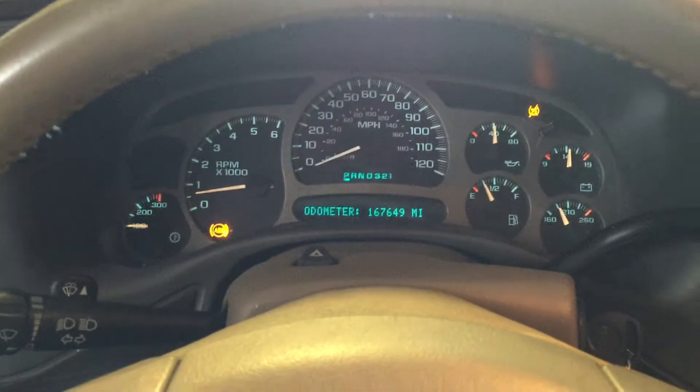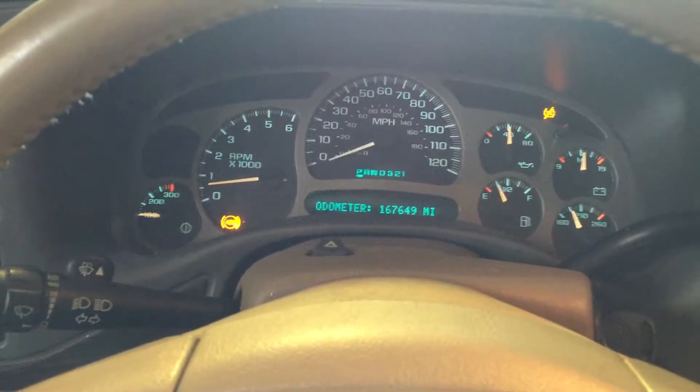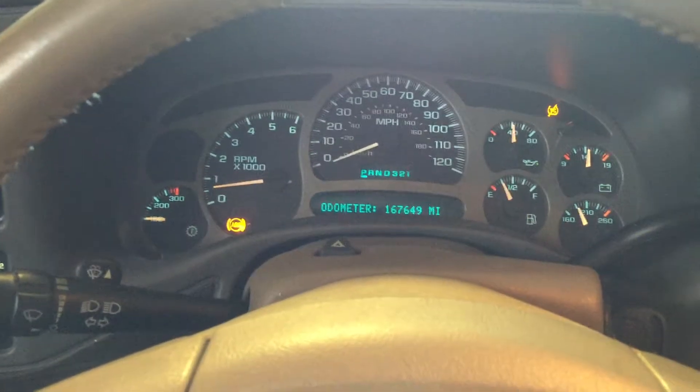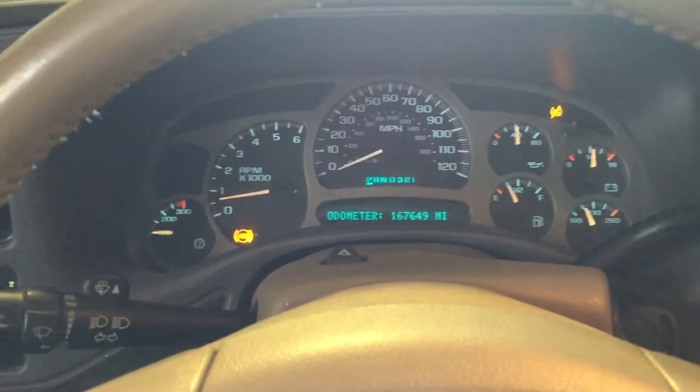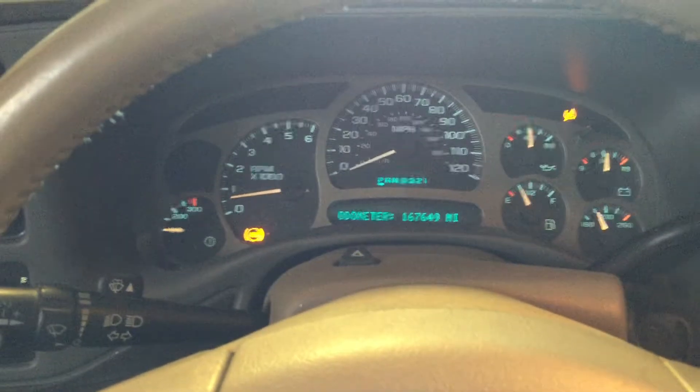We can help you out — maybe do a cam swap for you, some upgraded injectors, a dyno tune. We can bump the horsepower up considerably. So whatever you're looking to do with your LS engine, we should be able to help you out here at Just Chevy Trucks. Give us a call. The number is 207-457-5500. Thanks and have a great day.